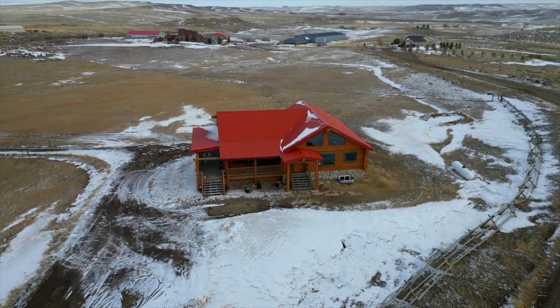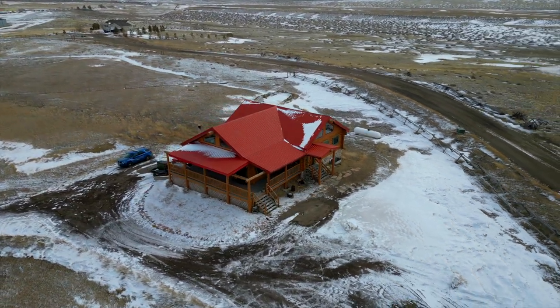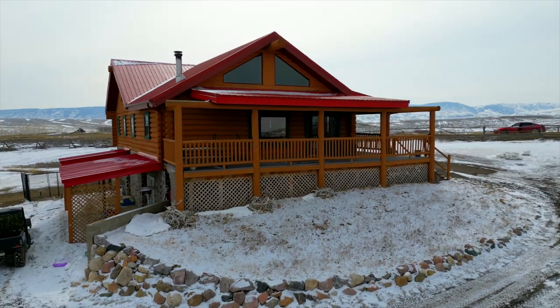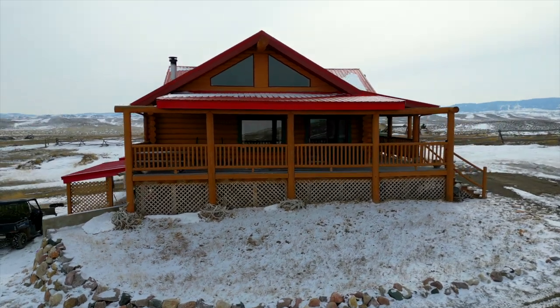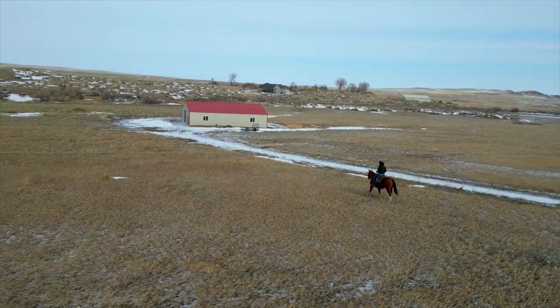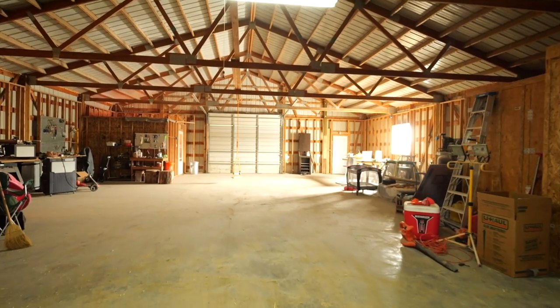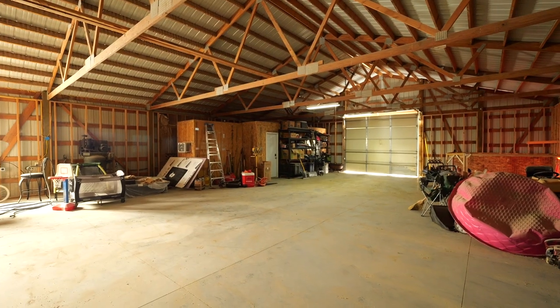If you love spending time outside, you'll appreciate the partial wraparound deck and covered patio, which offer the perfect spots for enjoying your morning coffee or evening cocktail. And we can't forget about the 40 by 60 shop right down the hill from the house. It has a full meat processing room and freezer in the workshop, so you can even process your own game right on the property.